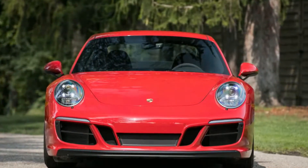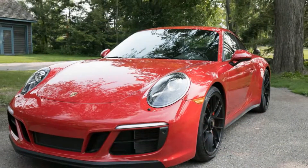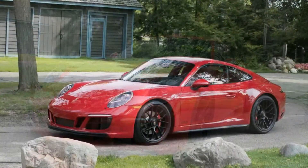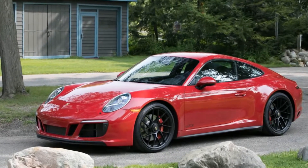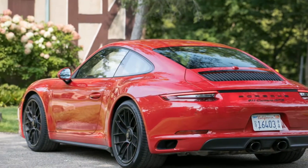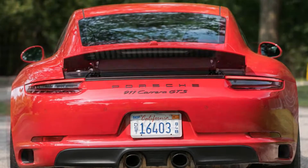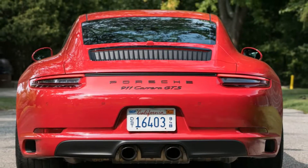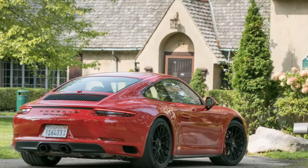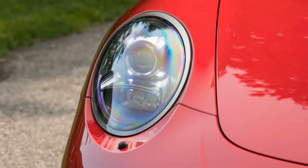2017 Porsche 911 Carrera GTS Manual. As of this writing, we've strapped our test gear to 18 different 991.2 generation Porsche 911 models. The quickest is the mighty Turbo S Coupe, which hits 60 mph from rest in a brain-blending 2.6 seconds, with the gap to the slowest 991.2, the stick-shift base Carrera, being just 1.4 seconds. Each variation feels fully capable of shredding the very fabric of space-time.